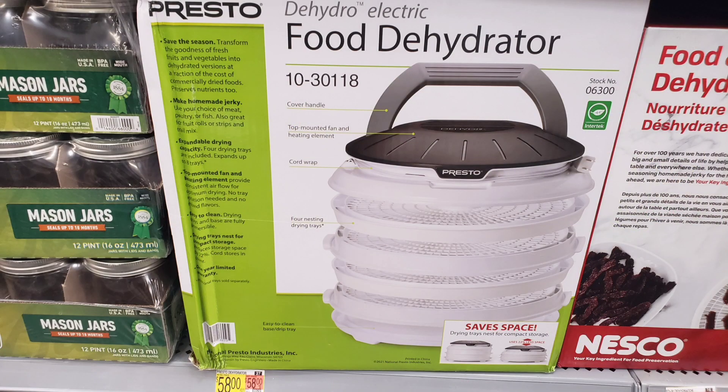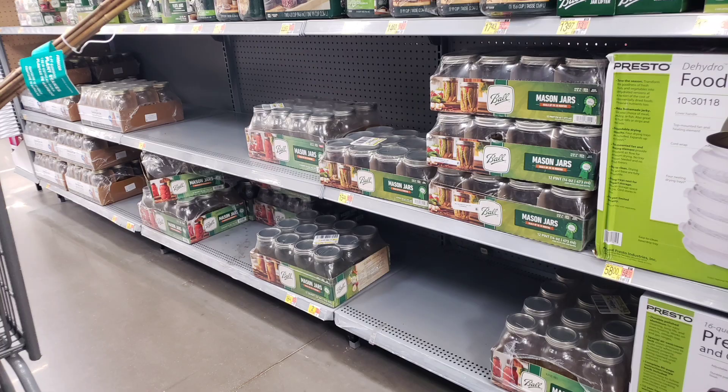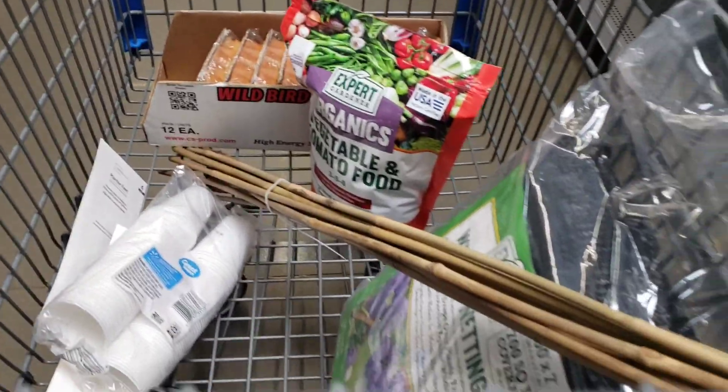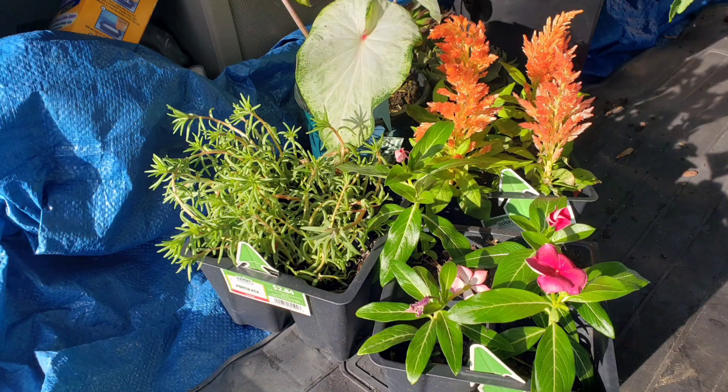I wanted to remind you guys it's not too early to start thinking about food preservation when all your garden stuff starts coming in, so you may want to go ahead and get some canning supplies. So this is what I ended up getting: a four pack of rose moss, some celosia which was a four pack, and the vinca — they were all $2.84 for four. And I did get that caladium, which was $4.97. Thanks for watching.